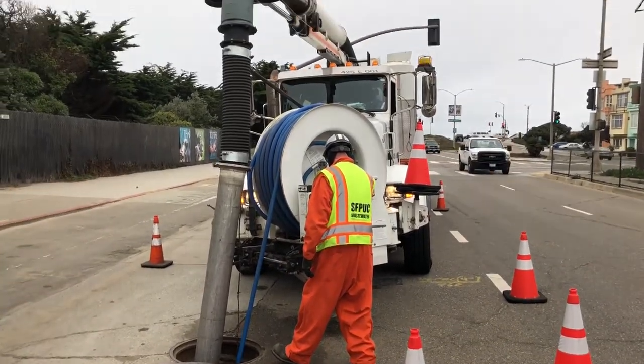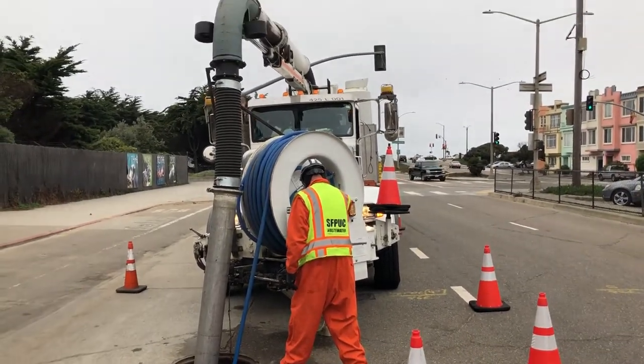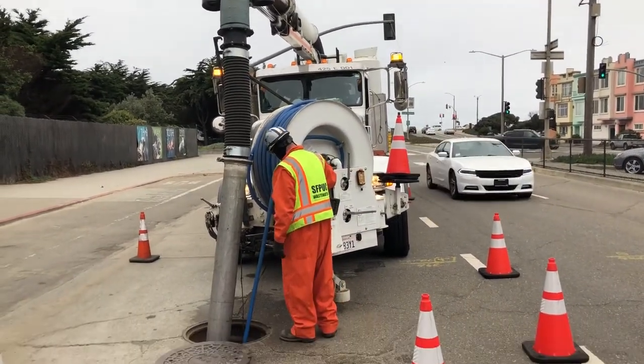During rain events we can actually vacuum intersections out, clear intersections, and keep the sewer flowing. Anytime you see the truck in the street, it's basically a big safety issue for the guys — realize that they're there for a reason. It may be impacting your traffic or whatever, but try to stay safe around the guys in the streets.